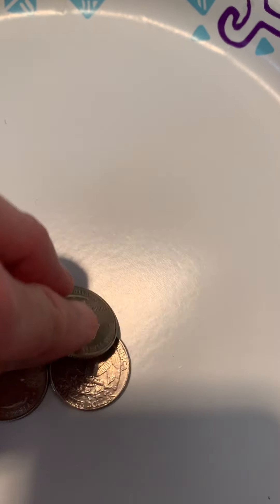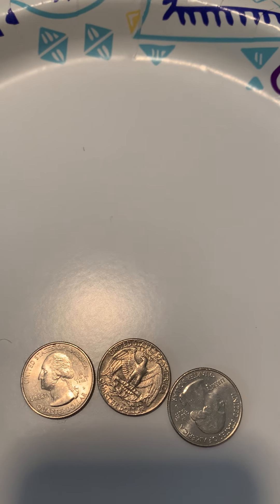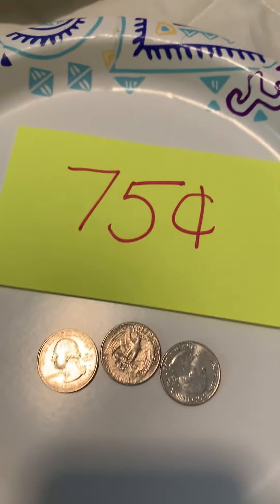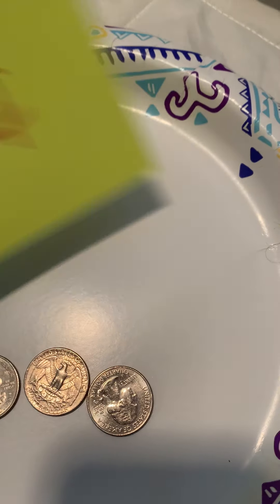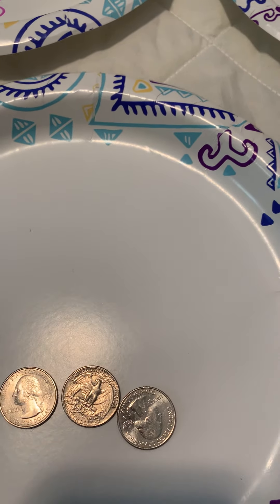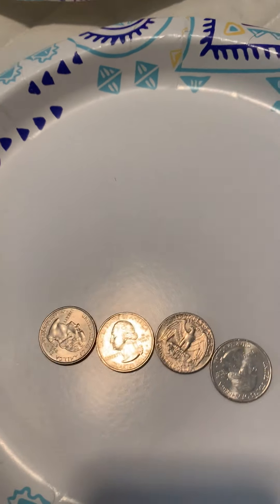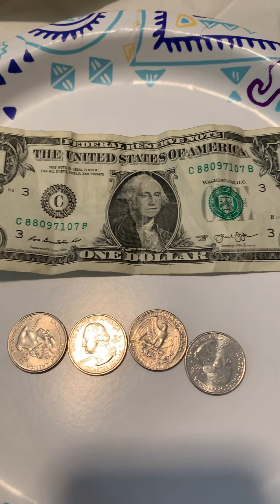What if we had three quarters? Let's think of the cheer: 25, 50 — that is correct — 75. 75 cents. Three quarters. And what if I have four quarters? You guessed it. Four quarters is the same as one dollar.